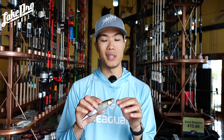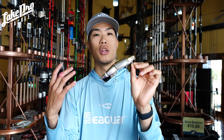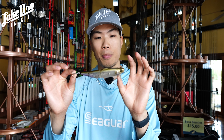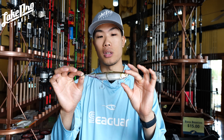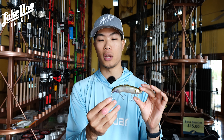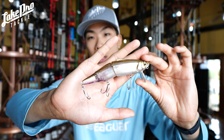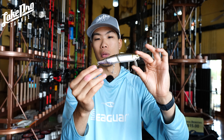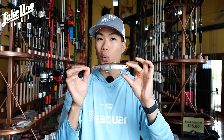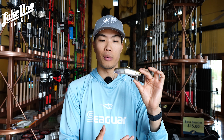You can throw it on a braid-to-leader setup or straight fluorocarbon depending on how you want it to sit. A braid-to-leader will sit a little bit higher than straight fluorocarbon. I do like a little shock absorbency in this bait since it has light treble hooks — thin wire. If you want the bait to sit lower, add heavier split rings and bigger hooks.